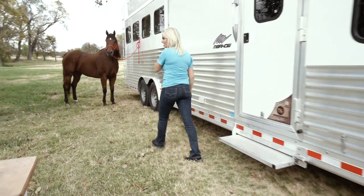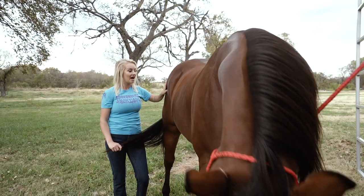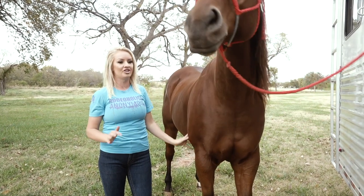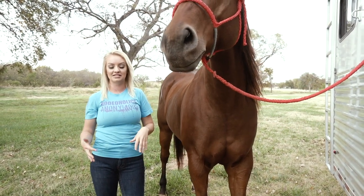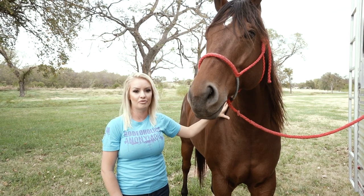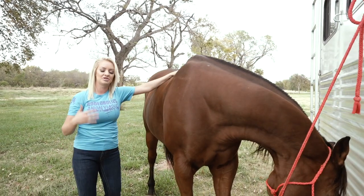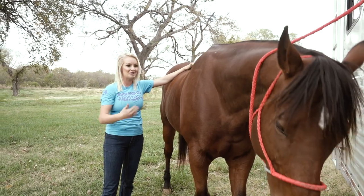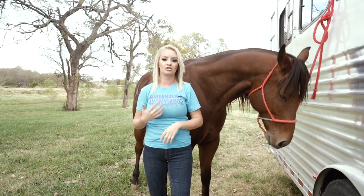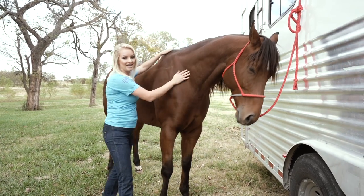I wish we could get a testimony from Taz on how he likes the trailer, because to me that's the most important part — keeping my equine athlete happy, healthy, and comfortable on the road. It's strenuous as a competitor just to sleep away from home, so it's super important for him to be comfortable and not stressed out. I want him to feel like this is home, so when I open the back door he's eager and excited for what's ahead rather than dreading the trailer. A lot of people have trailer loading problems because the trailer isn't a comfortable place for their animals — Taz definitely likes this one.